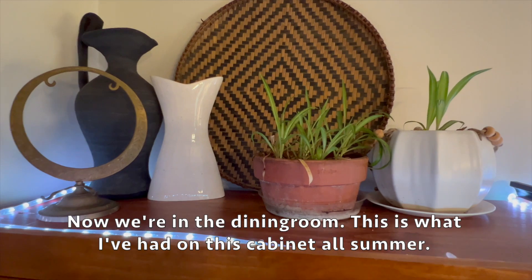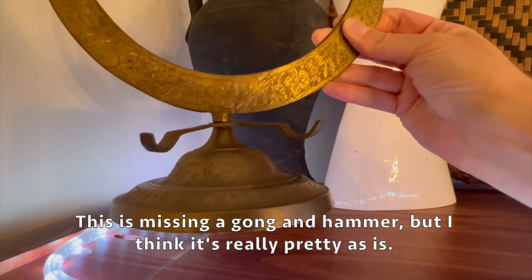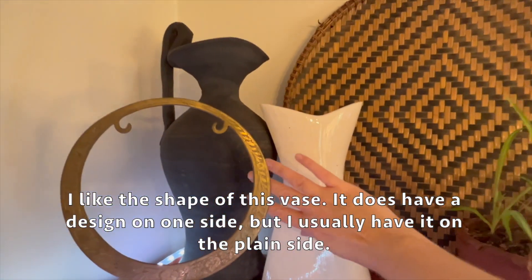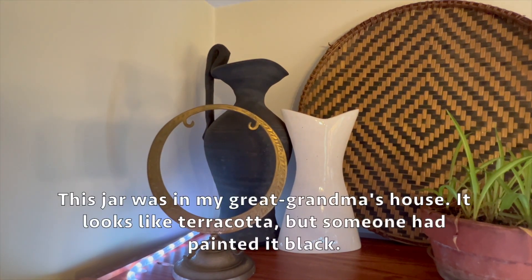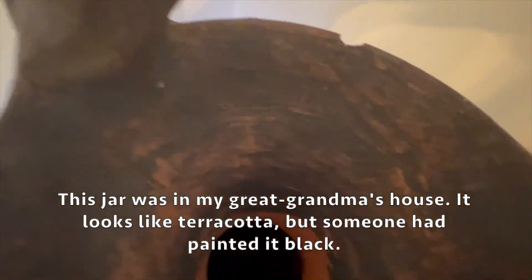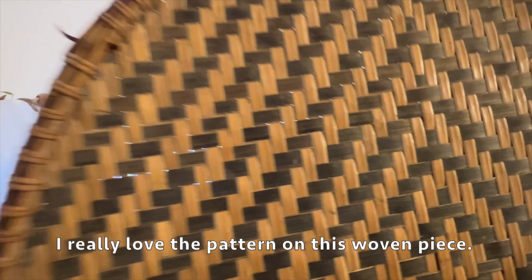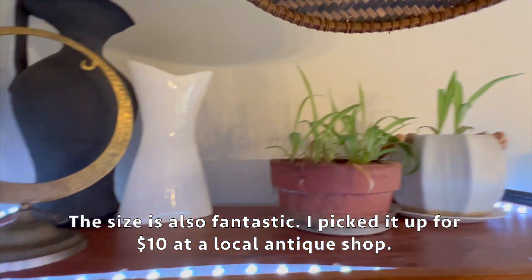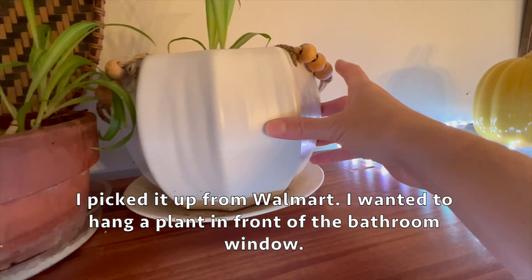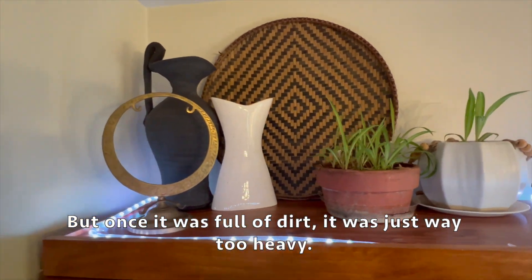Now we're in the dining room. This is what I've had on this cabinet all summer - it's from my in-laws who spent some time in Pakistan. It's missing a gong and hammer but I think it's really pretty as is. I also like the shape of this vase - it has a design on one side but I usually have it on the plain side. This jar was in my great grandma's house - it looks like terracotta but someone had painted it black. I really love the pattern on this woven piece - the size is also fantastic, I picked it up for $10 at a local antique shop. This planter wasn't a good buy - I picked it up from Walmart and wanted to hang the plant in front of the bathroom window, but once it was full of dirt it was just way too heavy.